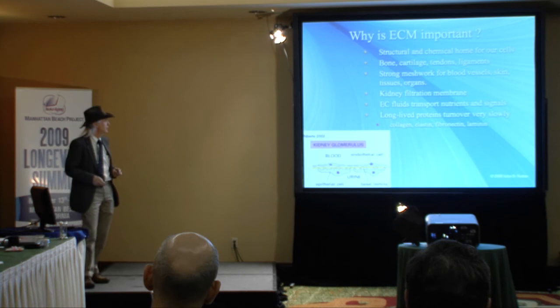These long-lived proteins — collagen, elastin, fibronectin, and laminin — turn over very slowly, and that's the problem. If we turned them over every day, we wouldn't have an aging problem. But these things are around for tens of years, and that gives them time to glycate and oxidize.